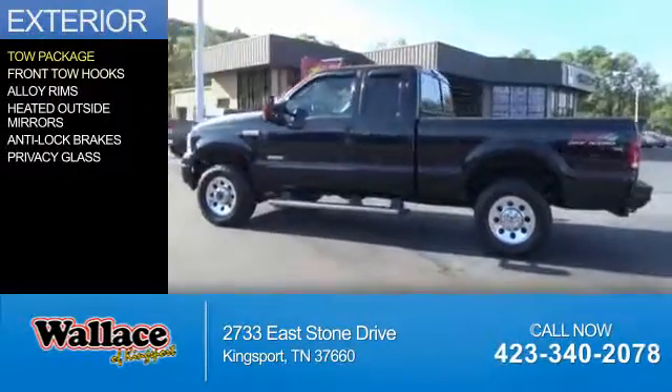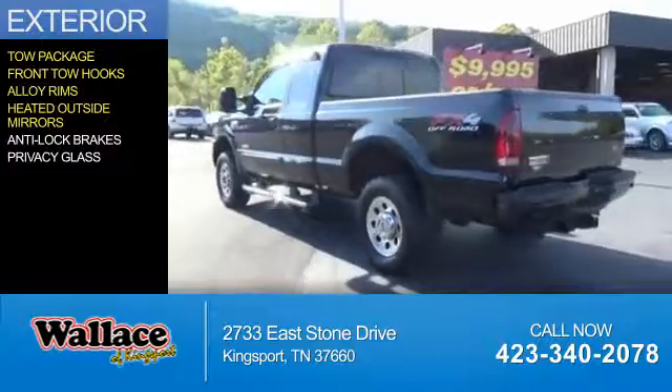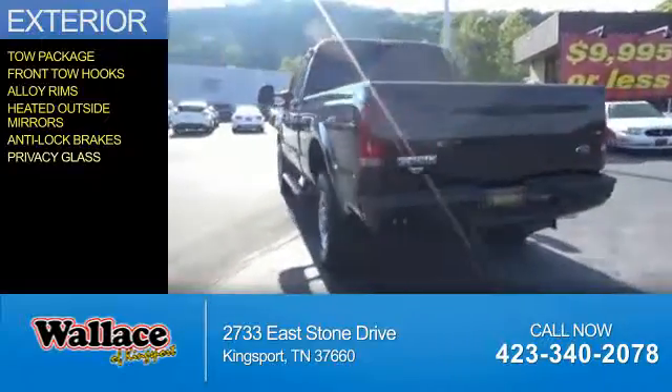The features include tow package, front tow hooks, alloy rims, heated outside mirrors, anti-lock brakes, privacy glass.